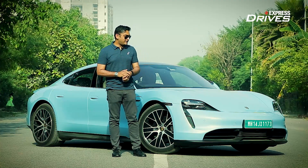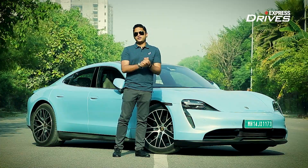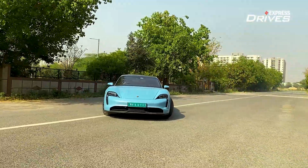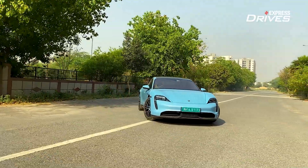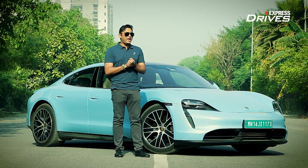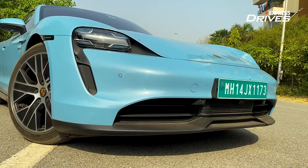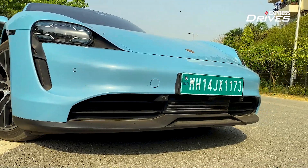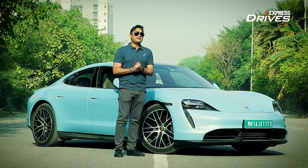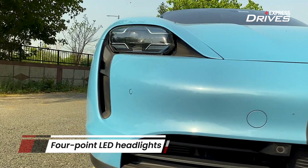Believe it or not, the Taycan is the most aerodynamic Porsche to ever be manufactured. The best part about this vehicle is that it retains its legendary styling. Porsche has always had a minimal air dam, and that is the same thing you see in the front bumper. So it doesn't have that huge covered bumper or front face like typical EVs. The Taycan is all about aerodynamics and efficiency.